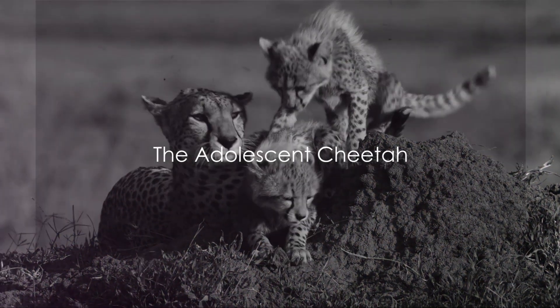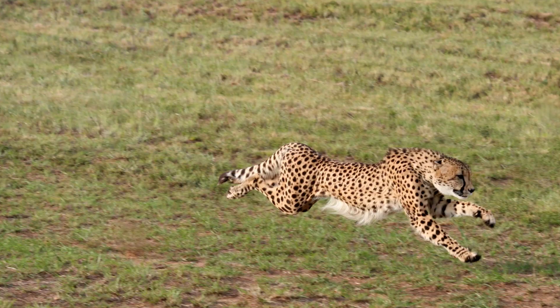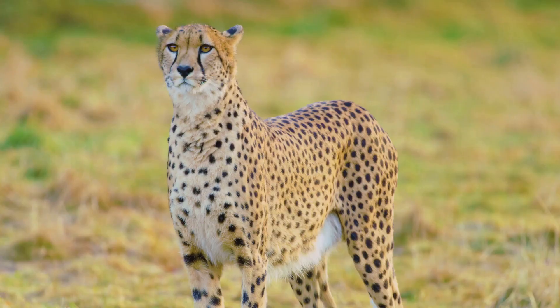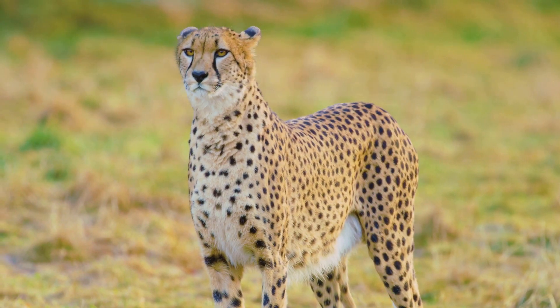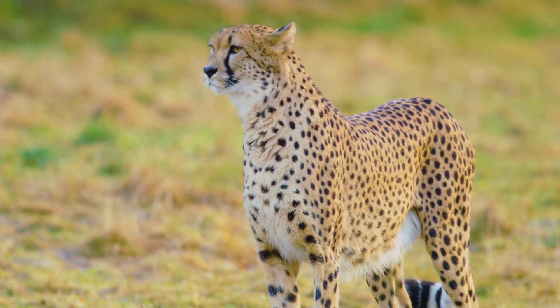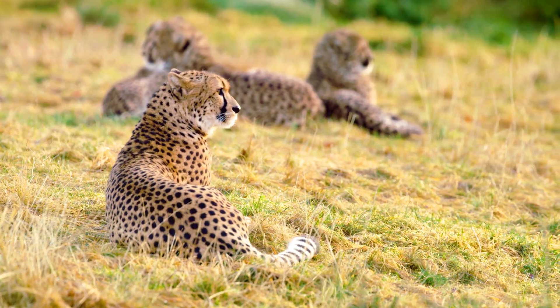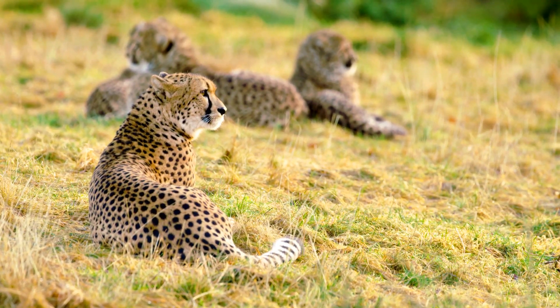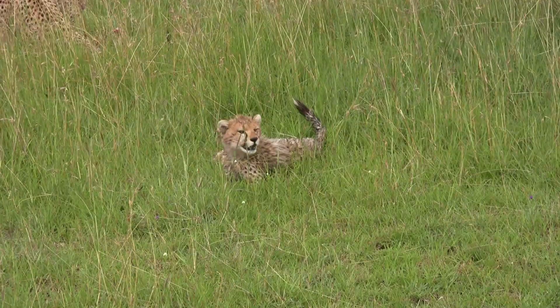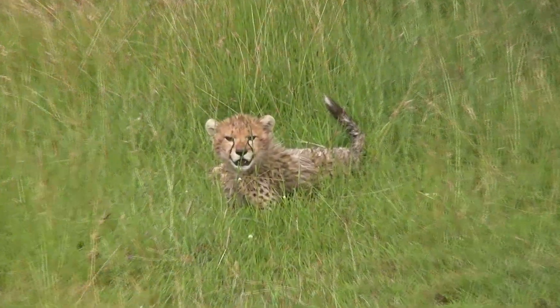As they grow, cheetah cubs start to explore their surroundings and learn the art of the chase. This is a crucial period in their lives where they transition from playful cubs to skilled hunters. In the wild, their mother serves as their first mentor. Through observation and imitation, the cubs learn how to stalk prey, when to sprint, and when to pounce. It's a trial and error process, where every missed catch is an invaluable lesson.